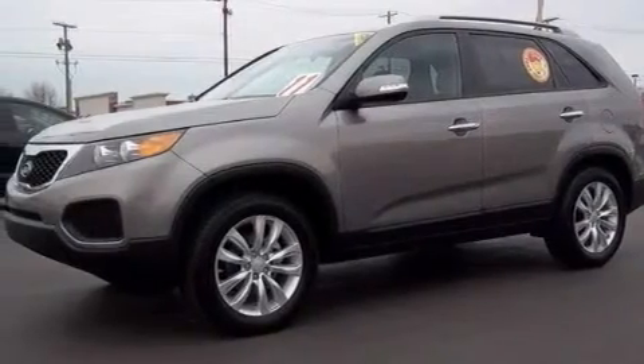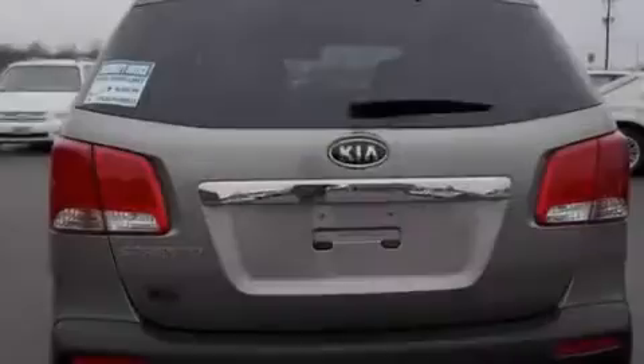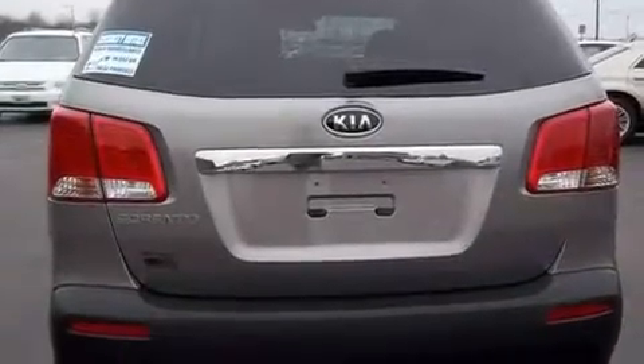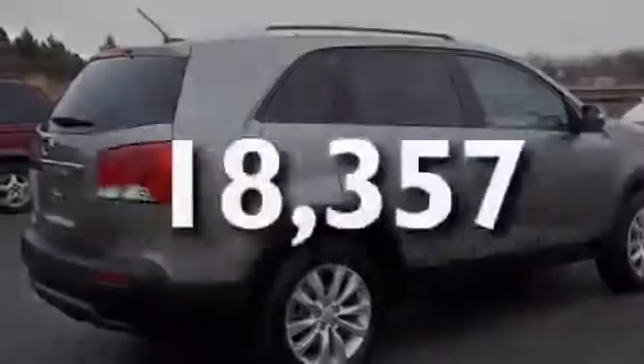Its top features include fold-down rear seats, cruise control, heated side view mirrors, a CD player which can read MP3s, a low tire pressure indicator, a traction control system, side impact airbags, and this vehicle has fewer than 19,000 miles on the odometer.